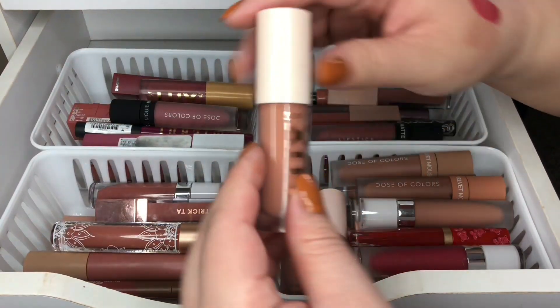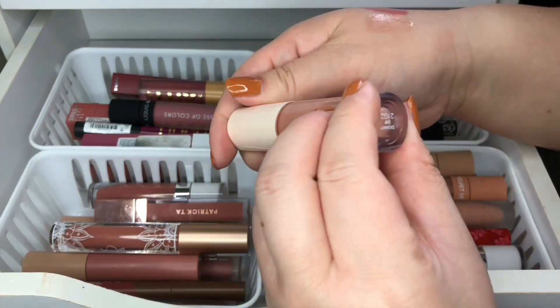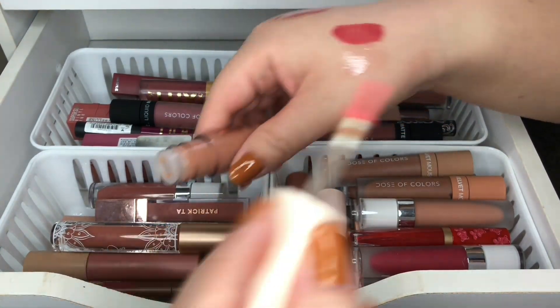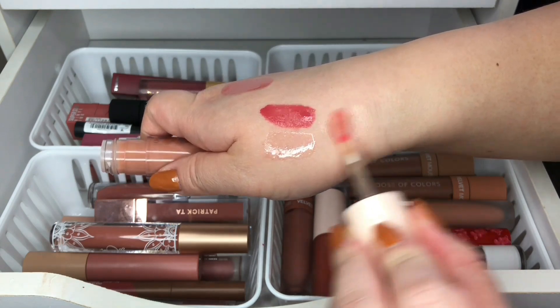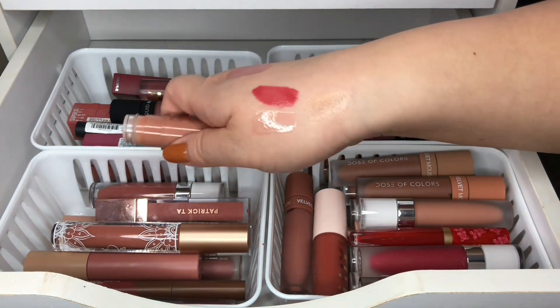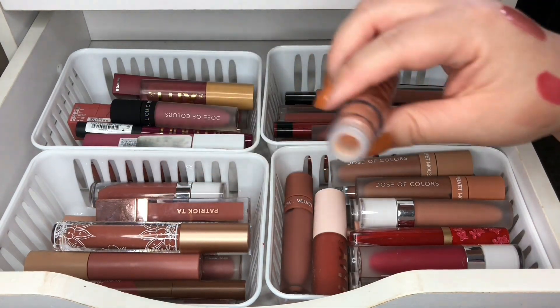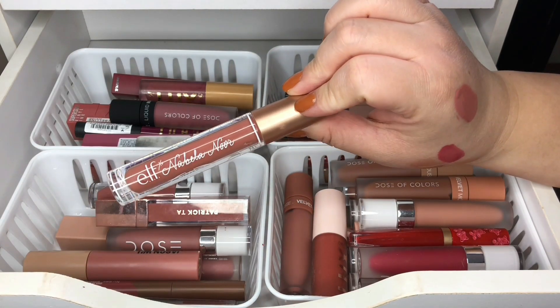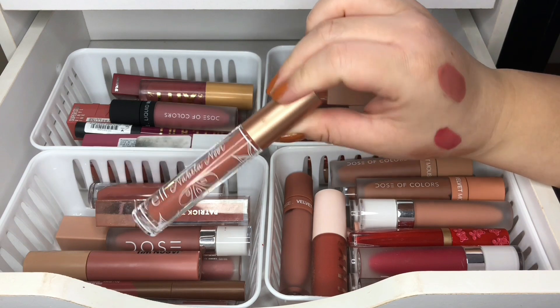Next I have my Color Pop Luxe in Skinny Dip — this one's also a very pretty nude color, so keeping this one as well. Something I am getting rid of is my Alf x Nabela collab. This one came out I would say two or three years ago. It's a really pretty color but I just think it's old and I need to get rid of it.